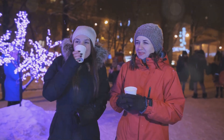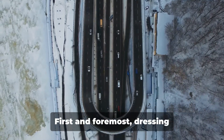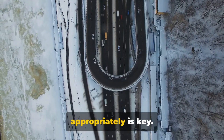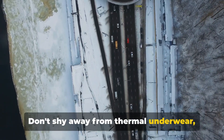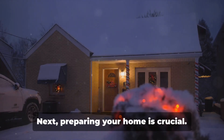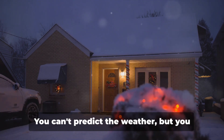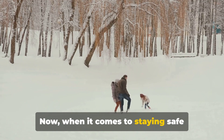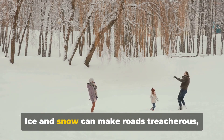Let's quickly recap what we've learned about surviving North Dakota winters. First and foremost, dressing appropriately is key — it's all about layers. Don't shy away from thermal underwear, thick sweaters, waterproof boots, a warm hat, and gloves. Next, preparing your home is crucial: insulate your windows, check your heating systems, and stock up on essential supplies. You can't predict the weather, but you can certainly be ready for it.